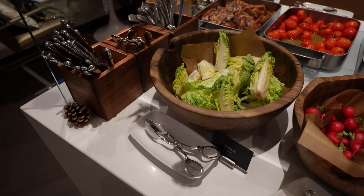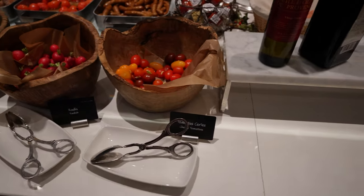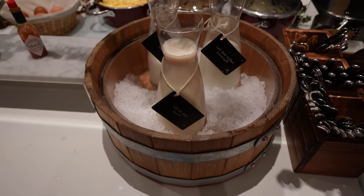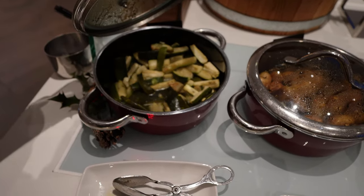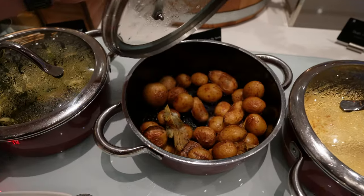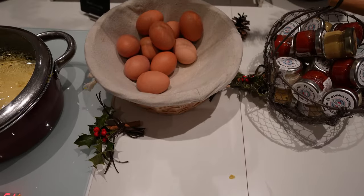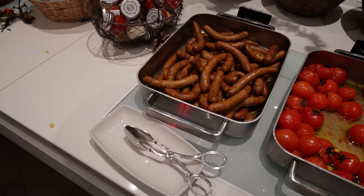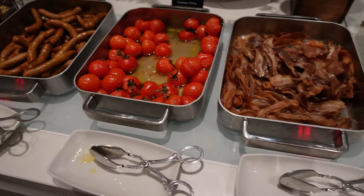You'll also find items to make salad — so there's lettuce, tomatoes, radish, different oils and vinegar, some milks including dairy-free milk. You'll also find roasted veggies which change daily, roasted potatoes, scrambled eggs, hard-boiled eggs, ketchup and mustard, breakfast sausages, roasted tomatoes, and of course bacon.